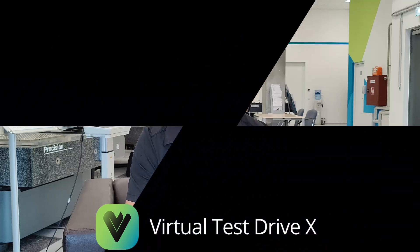So that's a surprise for you. This is great news for the automotive industry. So give me a one-minute version of what VTDX is.